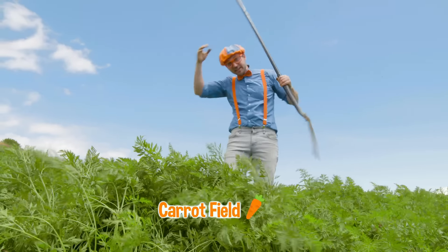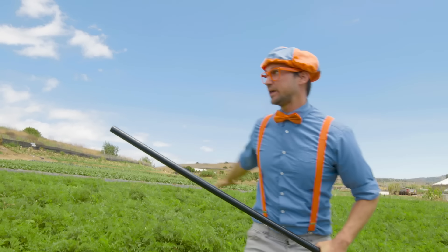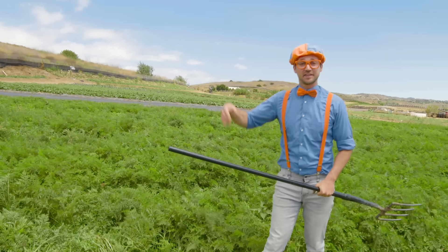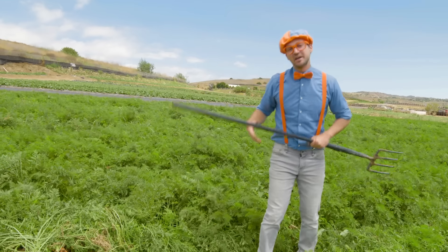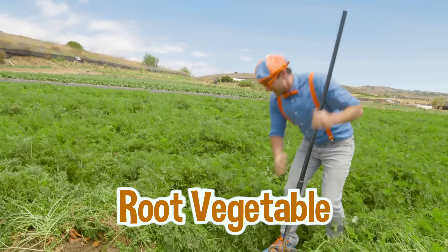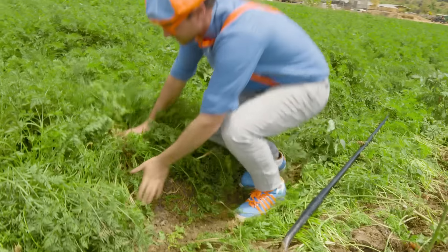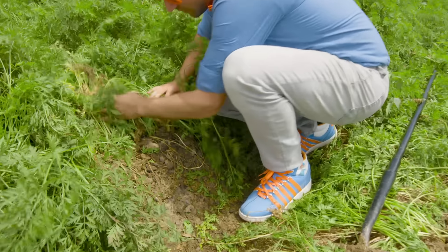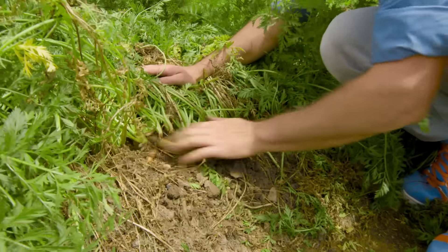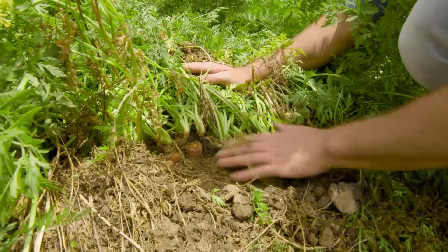Check it out, I'm in a carrot field! Can you see all this green? That's the top of the carrot — you don't eat that. The carrot is actually under the ground. That's why they call it a root vegetable. In order to pick a carrot, we actually need to find the carrots. See all this orange? Those are carrots.